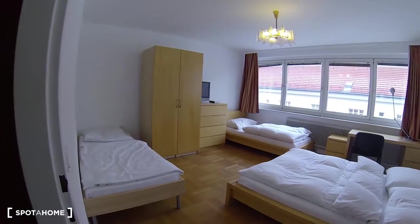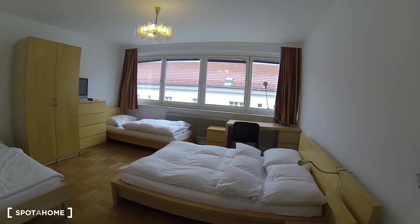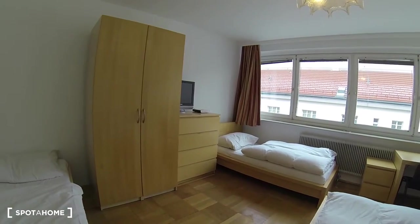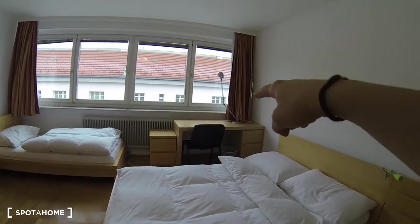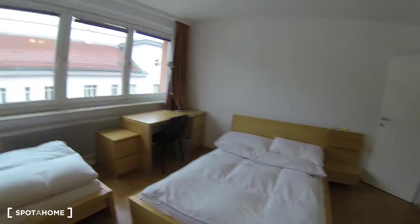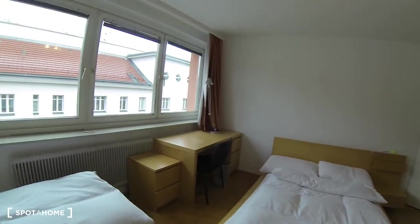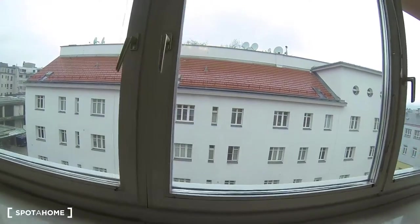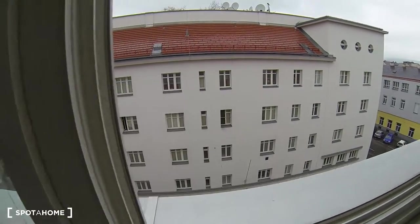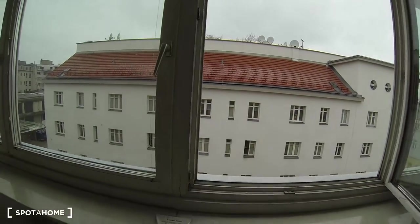Let's begin with the first bedroom right over here. It's a bigger bedroom with three beds and a big window that covers the whole wall. You have a closet and a chest of drawers as well as a desk. There are two single beds and a double bed. These windows overlook a smaller street, so it's fairly quiet — not too noisy.